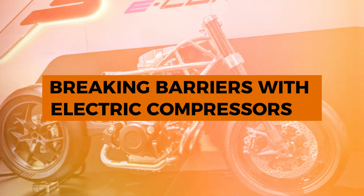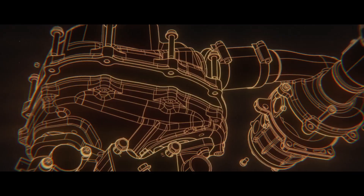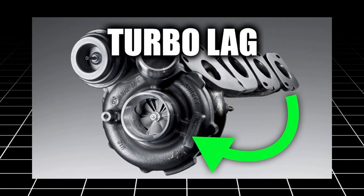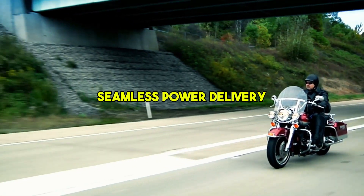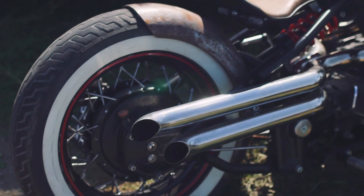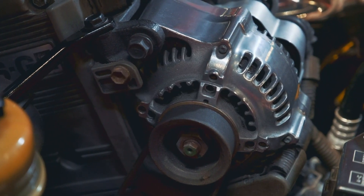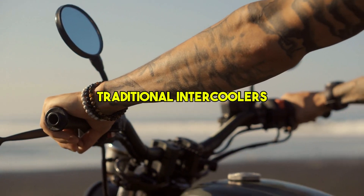Honda's introduction of an electric compressor to the V3 engine represents a groundbreaking leap in internal combustion technology. By eliminating turbo lag, the electric compressor ensures rapid response times and seamless power delivery. Additionally, it enhances the engine's flexibility, allowing for a more efficient layout of components within the motorcycle frame. This innovative feature not only improves performance but also simplifies the engine's design by eliminating the need for traditional intercoolers.